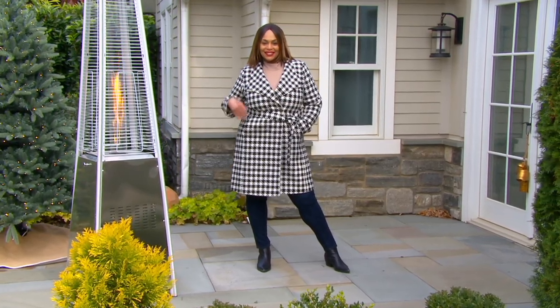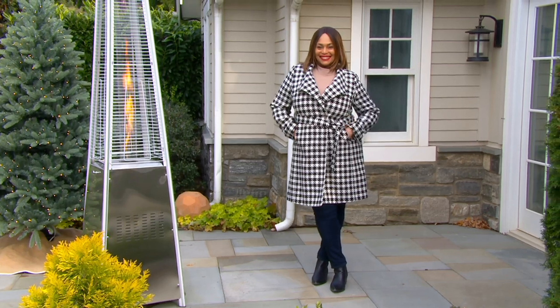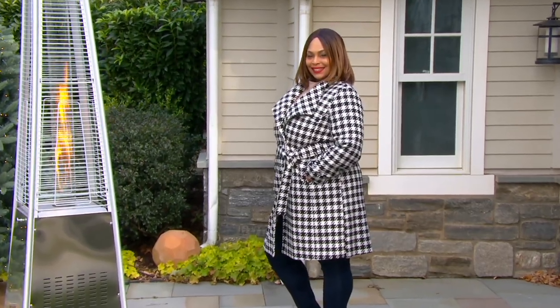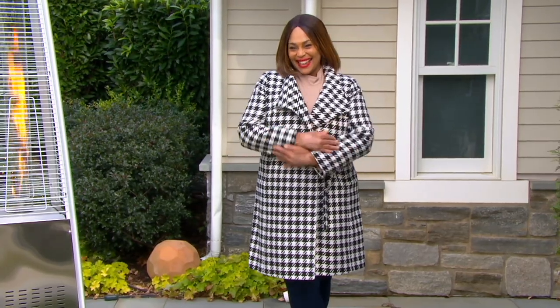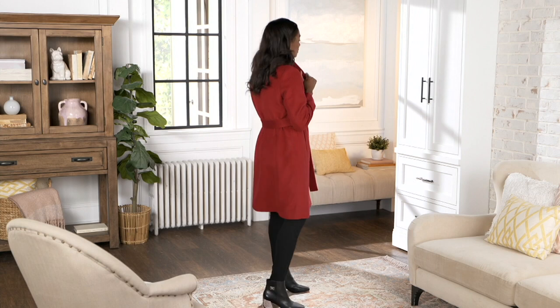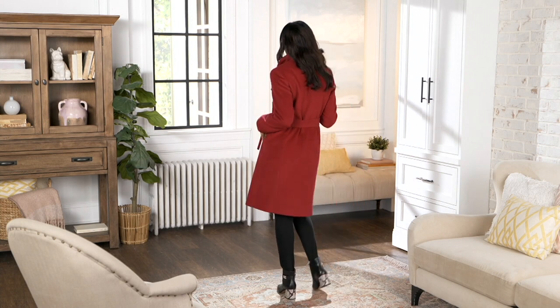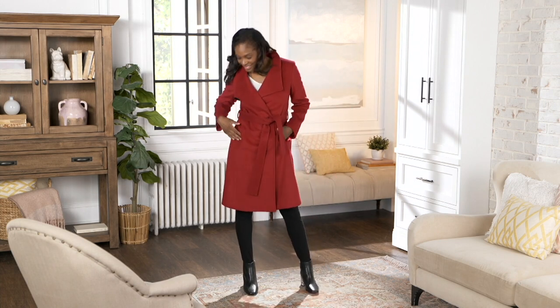Look at that houndstooth — the houndstooth, the red. Either one on Christmas Eve, going out to midnight mass, or a concert, or Christmas caroling. How warm is it? I can tell you I'm warm right now. For someone who lives somewhere very cold, this isn't going to be like your super cold weather coat — although it is a warm coat. It's a wool blend, so it's warm.